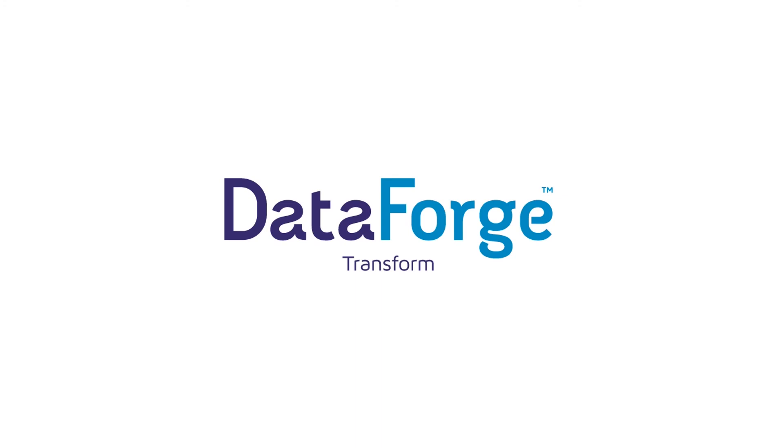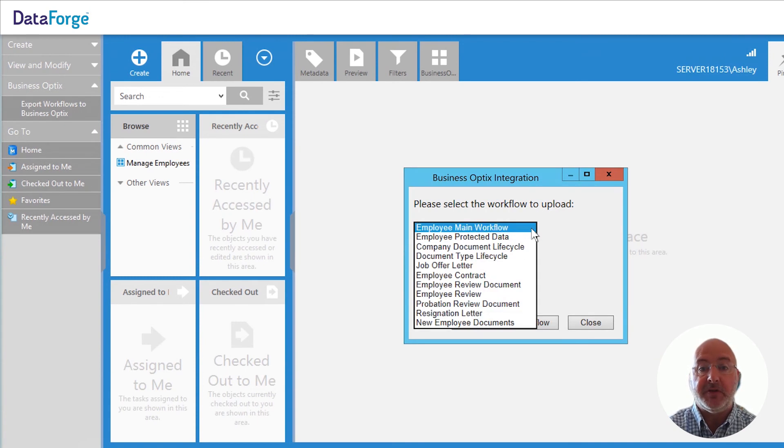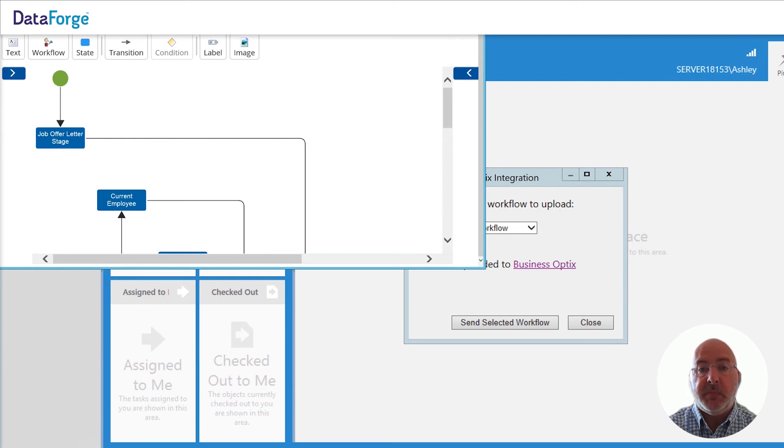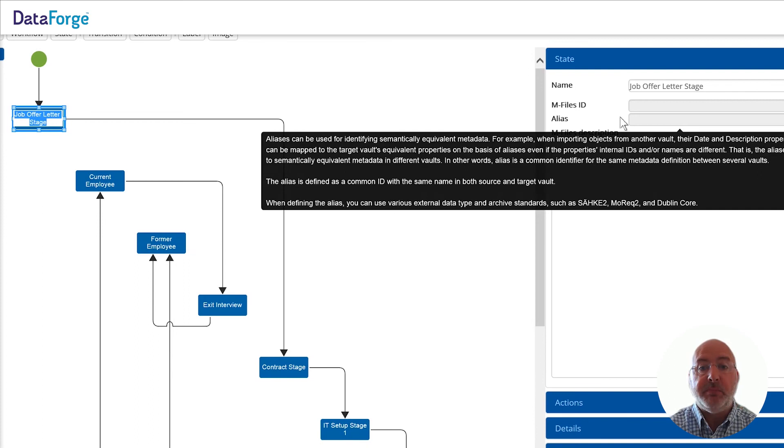Brand new and being shown for the first time today is the DataForge Transform powered by Business Optics plugin for mFiles. This is a plugin we've developed that enables us to export a workflow sitting inside mFiles and to visualise that within the Business Optics platform, to enable refinement and development of that workflow for redeployment. A great advantage is that workflows developed within the mFiles platform are very difficult to visualise from a user perspective, and this tool gives us a really simple way to export and visualise those workflows.